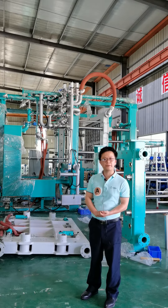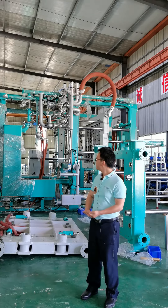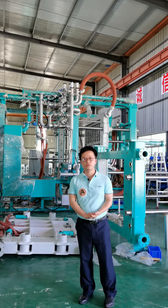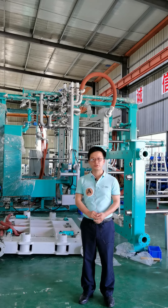Besides, we have our big data manager system. So this is the main introduction for our machines. If you need any further information, please feel free to contact us. This is Michael from Epson and Sutra Machinery. Thank you.